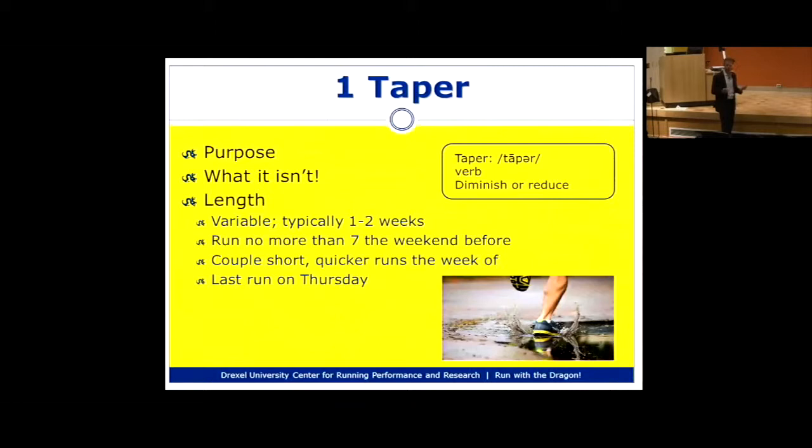How long the taper is depends on what the purpose of the race is for you. Some people use this 10-mile race as a training run for a later half marathon or marathon, in which case they may not taper at all. For someone for whom this is their first 10-mile race or their goal race, a two-week taper is perfectly adequate. That means doing your last long run this weekend, then decreasing mileage by about 25-30% the following week, and backing off further the week after.